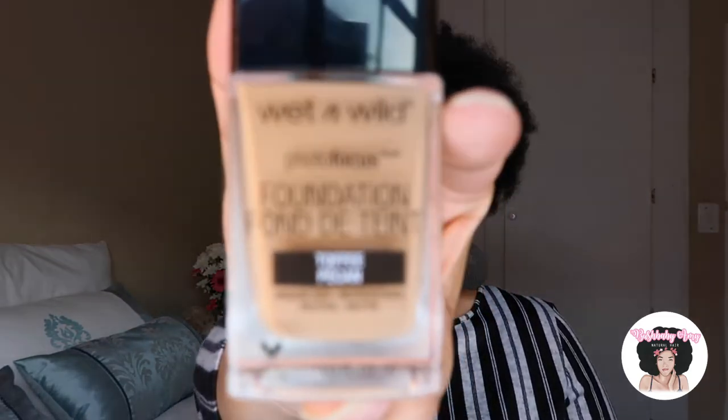You guys know my foundation struggle — it's been real. MAC didn't come through unfortunately, but I ended up getting the Wet and Wild Photo Focus Foundation in the shade Toffee Pecan, which I actually have on right now. As you can see, it matches pretty well. I ended up getting it on 20% off, so still a saving, still happy. And now I have a flawless finish.